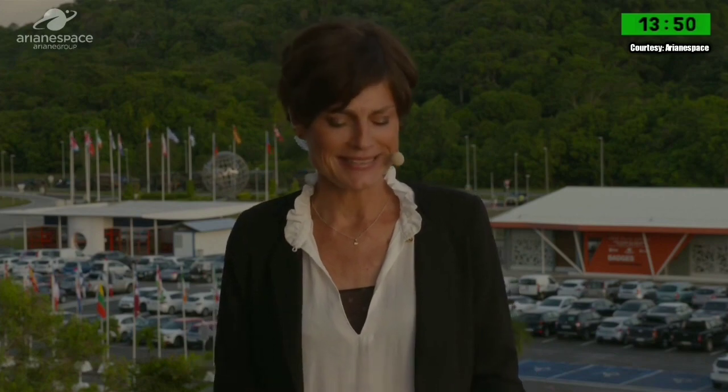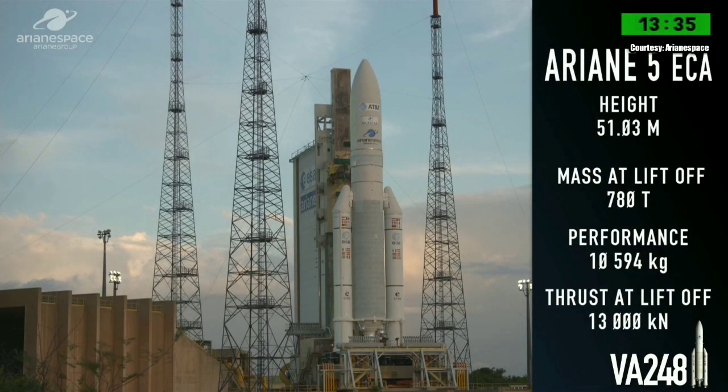This is a relatively short mission this evening, which will last shortly over half an hour from liftoff until the satellites are separated. Ariane 5 has a massive liftoff weight of 775 tons and stands 51 meters tall — the length of an Olympic swimming pool.